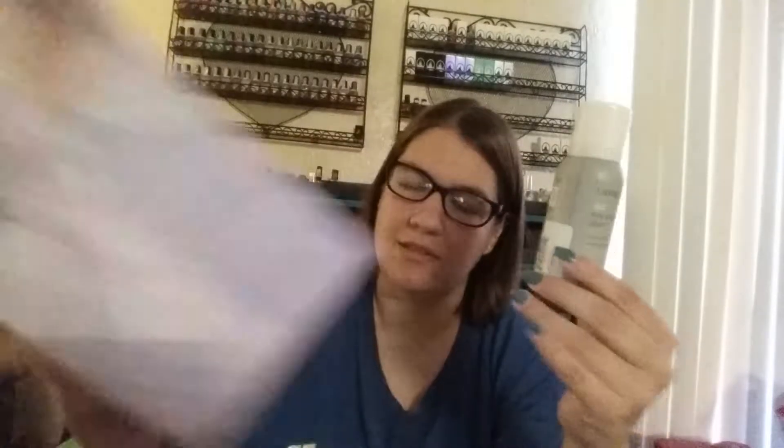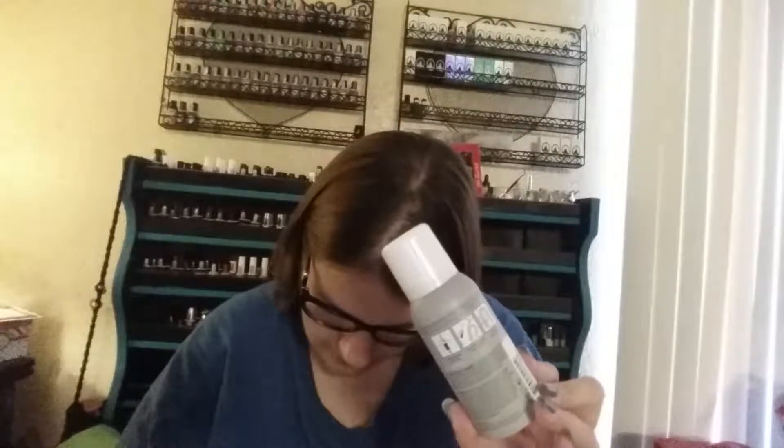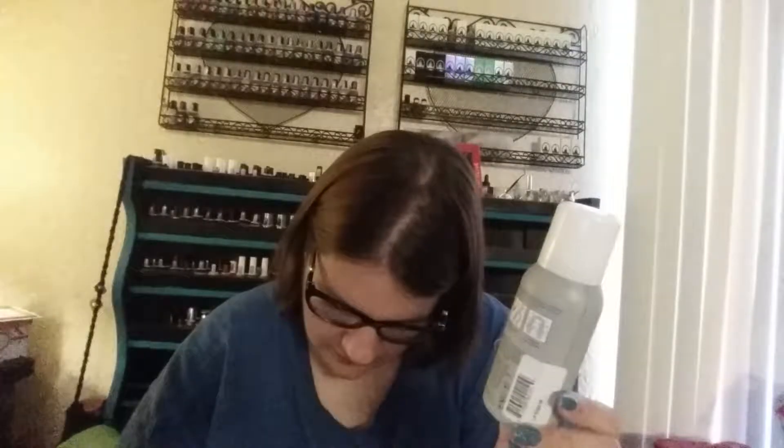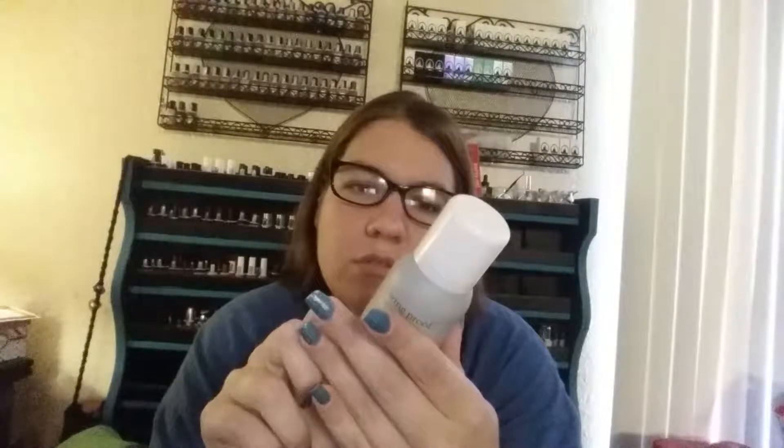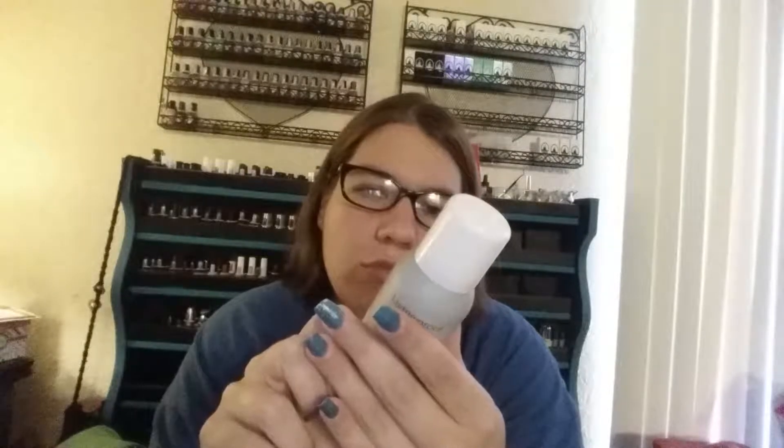This is a styling and finishing spray. It's the Living Proof Full Dry Volume Blast. You get instant lasting volume and texture. This is three ounces. It says it's a weightless spray. You shake it and spray it in. I am not a big fan of products like this, just because I don't use stuff like this. But it's cool that it's such a large sample, and you never know — I might try it.